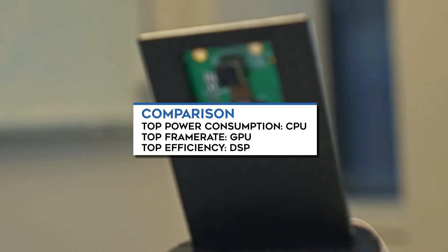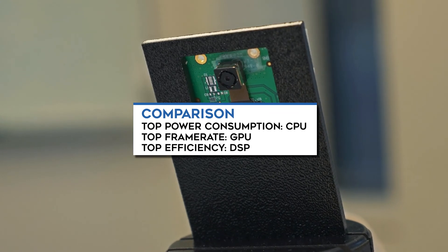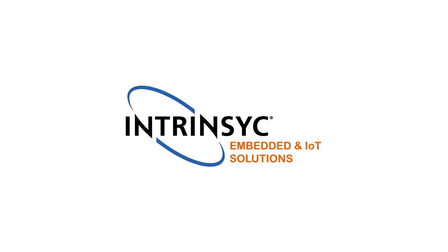Each one has advantages in performance or power efficiency. Contact Intrinsic to discuss designing a high-performance IoT device for machine learning with optimal performance and efficiency.